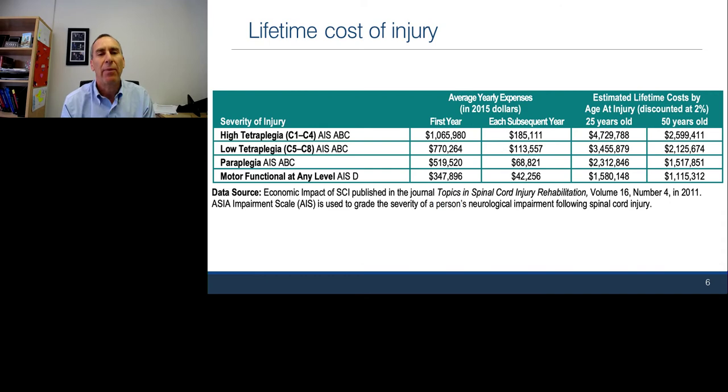Looking at lifetime cost, depending on the level of injury — which determines the type of medical care required — for a high tetraplegia, the cost can be a million dollars in the first year, and then nearly $200,000 each year thereafter. This is data from over five years ago. Lifetime costs can exceed three to four million dollars for someone injured at age 25, and not that much less for someone injured at 50, mainly due to medical comorbidities in older populations.